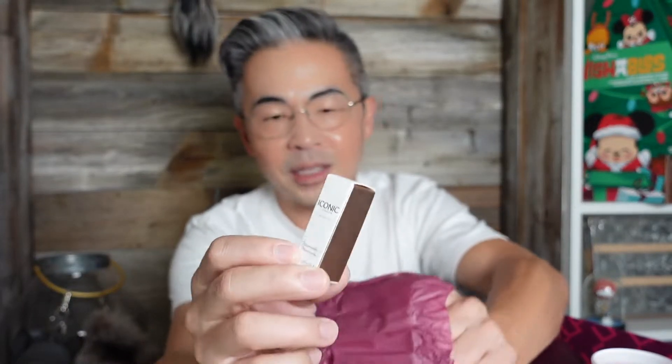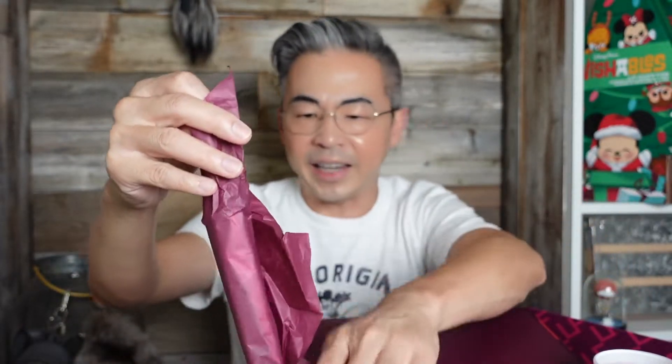Day number thirteen. For those of you watching right now, help me do the math — see if this is worth $500. This is a very tiny bottle. It's by Iconic, and it's an illuminator. Although I'm laughing because this is tiny, honestly this can last you a long time to create a beautiful glow, so it's actually good. I just feel like the box is a little deceiving. I think last year's box had better contents — I don't recall getting all these tiny little things.